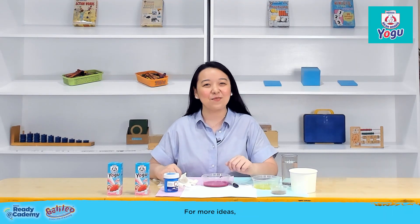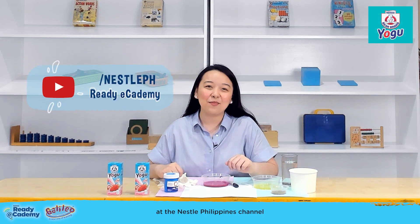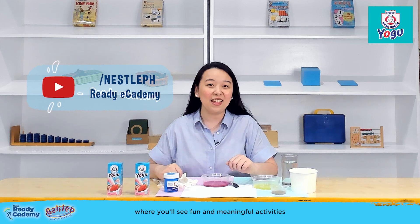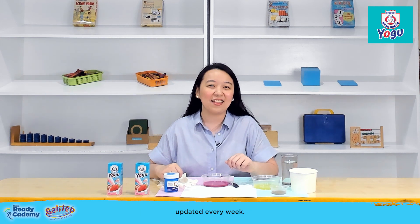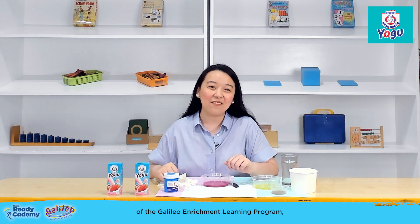That's all for today, mommies. For more ideas, go to the Ready e-cademy playlist at the Nestle Philippines channel, where you'll see fun and meaningful activities updated every week. This has been Teacher Kay of the Galileo Enrichment Learning Program, and I'll see you in the next Ready e-cademy.